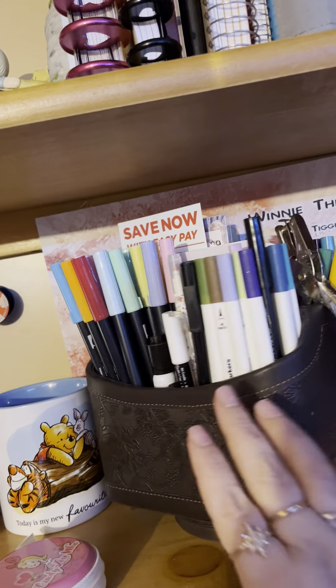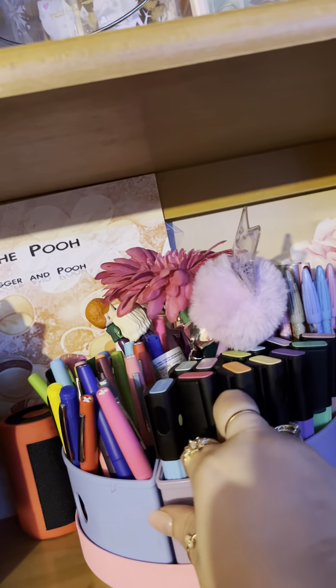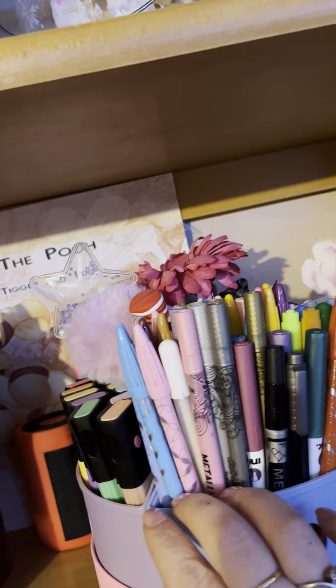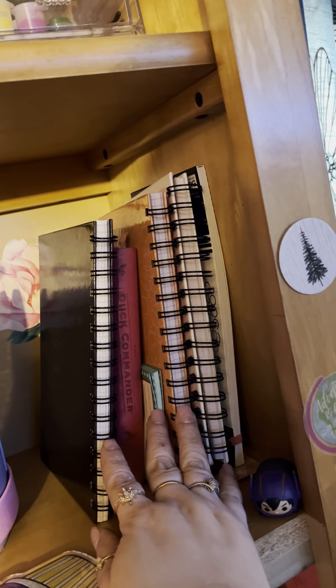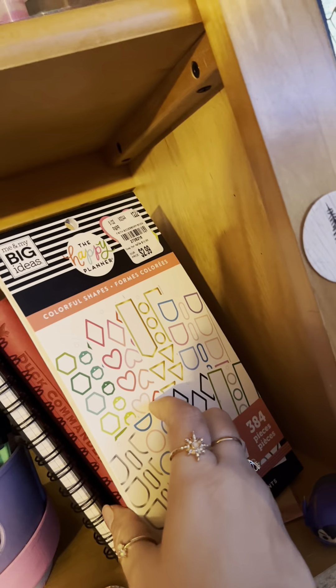I have my marker station here with little fine liners. Then I have highlighters, pens that I barely use, mild liners, my Erin Condren, and other small pens and highlighters, and these fancy pens up here. Up here I have small journals where I keep passwords, a devotional from Duck Commander, a journal, important stuff, a thing of stickers, and a Happy Planner sticker book that I just set there.